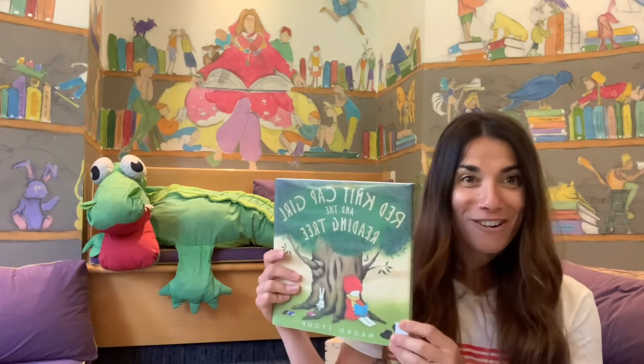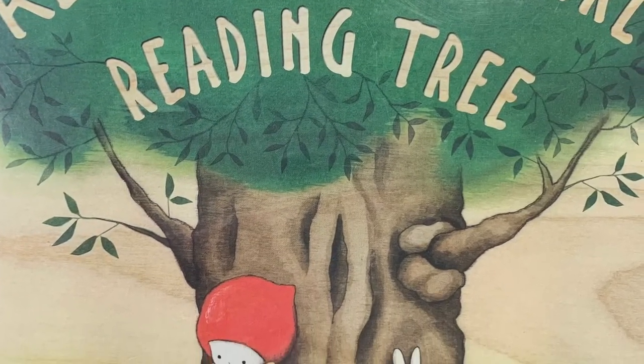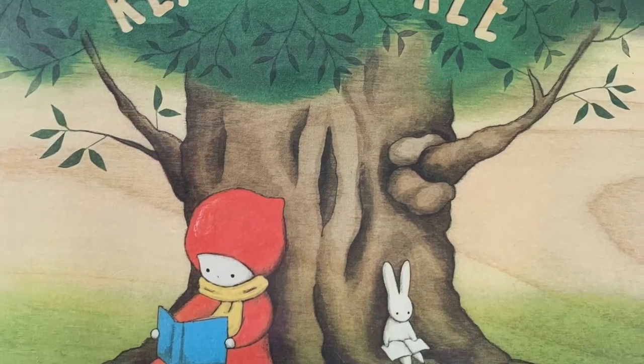And here we are. It's time to get comfy, to get cozy, as we're about to read our story. Red Knit Cap Girl and the Reading Tree by Naoko Stoop.